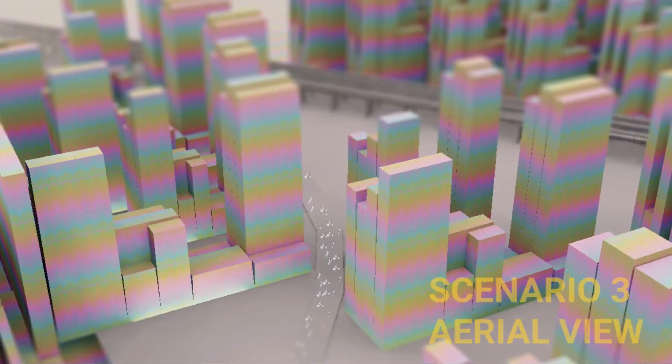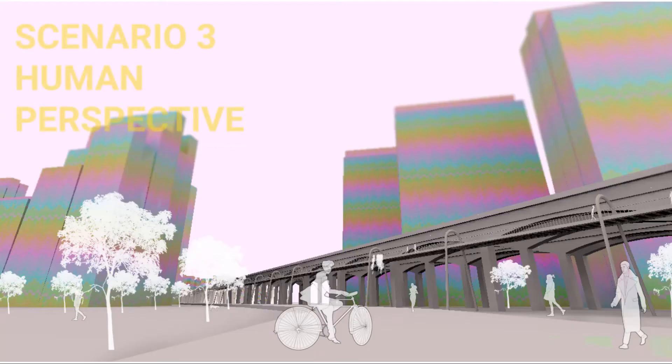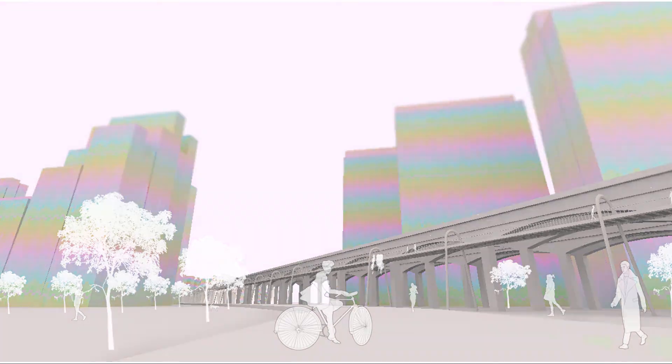Implementing adequate pedestrian cycle paths encourages individuals to ride or walk to their destinations rather than taking their cars. This city, however, is a car-free city where people don't even have the option of taking their cars. This site demonstrates the crucial benefit of a cycle and pedestrian-only city, which enables a more sustainable city maximising permeability.